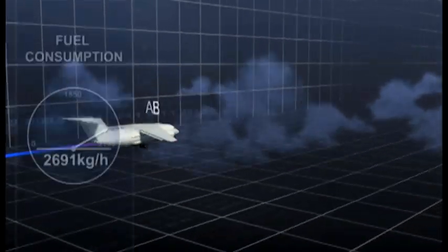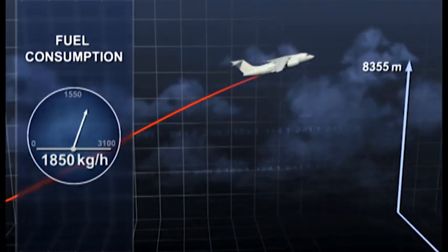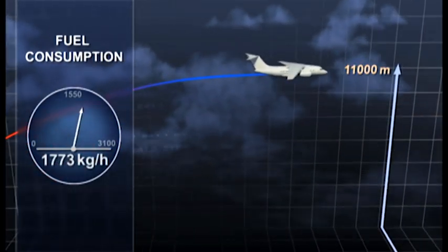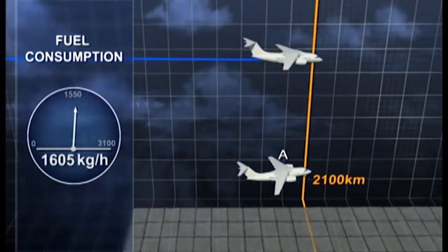There are three versions of the AN148-100: the AN148-100A, B, and E. While the payload is the same for all versions, they differ in terms of maximum range and maximum take-off weight.